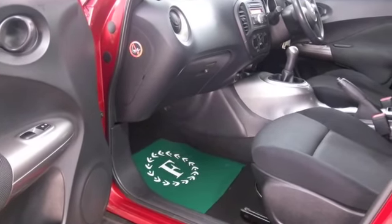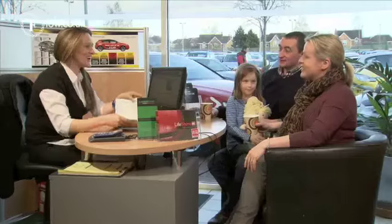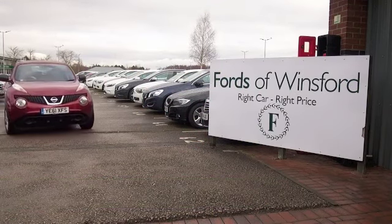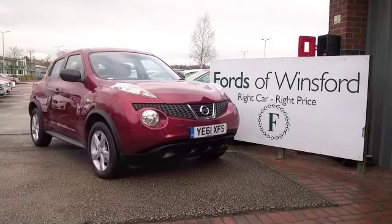So if you'd like to find out a little bit more, you are more than welcome to give Jackie and the team a call in our call centre and reserve the car. There's no deposit and no obligation — bring your licence with you, have a test drive, and discover this great car for yourself at Fords of Winsford.